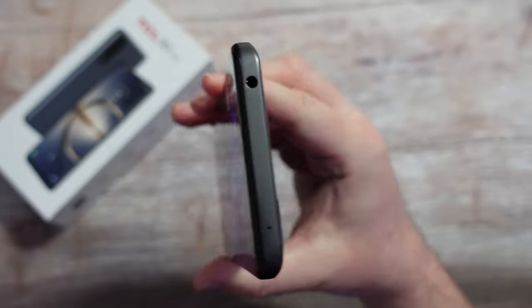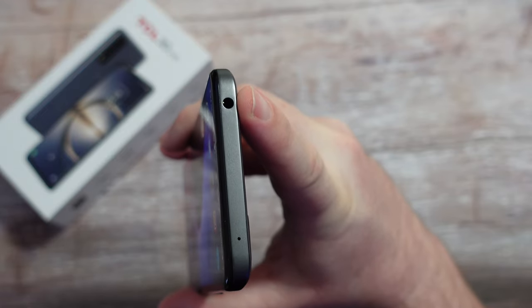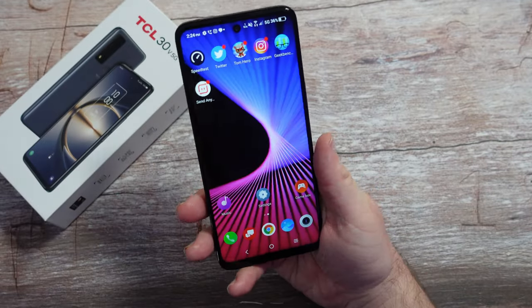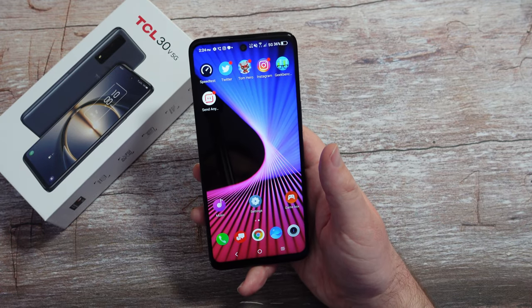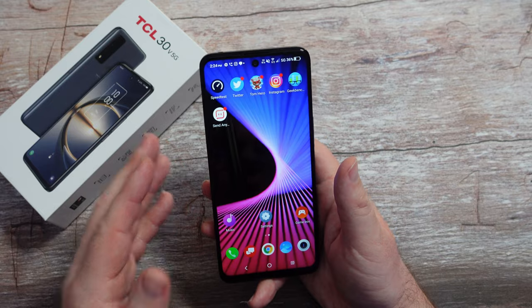Two cool things this phone has that a lot of phones don't: it does have a headphone jack, so you can plug in a pair of headphones and listen wired up — it also has Bluetooth. And it has external storage, so it has a microSD card expansion slot. It comes with 128 gigs of storage, but if you want to add more, you can add up to a one terabyte card.